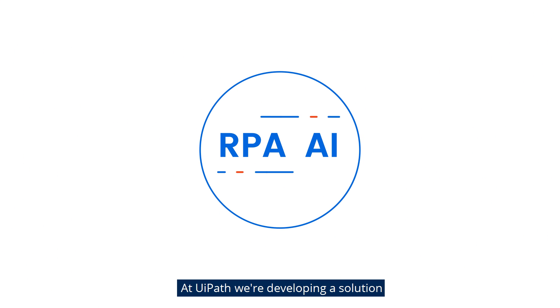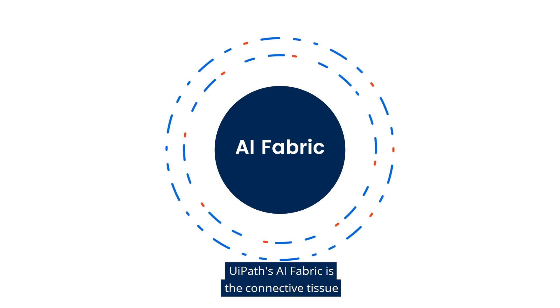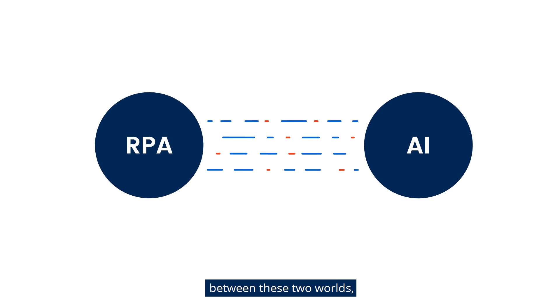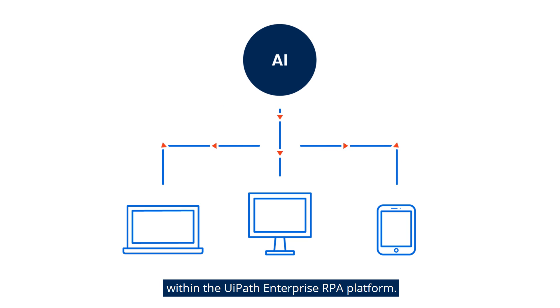At UiPath, we're developing a solution to pair RPA with AI that we're calling our AI Fabric. UiPath's AI Fabric is the connective tissue between these two worlds, delivering end-to-end AI skill creation and deployment within the UiPath Enterprise RPA platform.